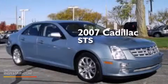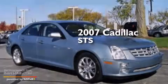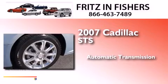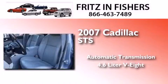This is a 2007 Cadillac STS. This four-door sedan has an automatic transmission and a 4.6-liter V8.